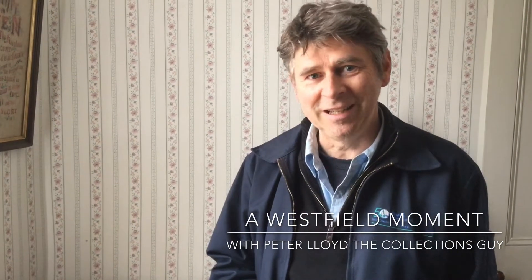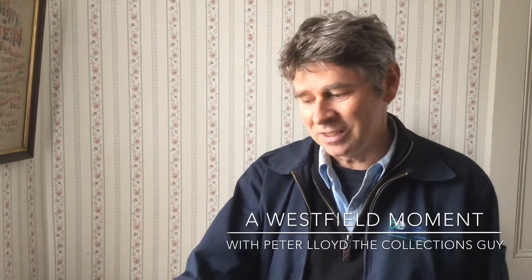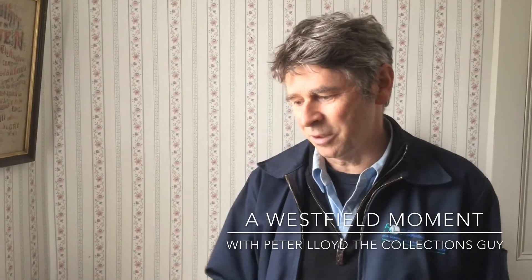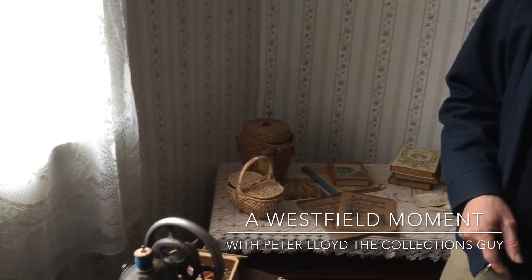The versions of the Singer machine from the later 1920s don't have sphinxes on them anymore. So when you see one with a sphinx on it, or you see sphinx imagery or Egyptian imagery, that's probably something from the late 1910s or early 1920s.